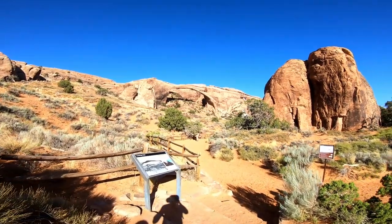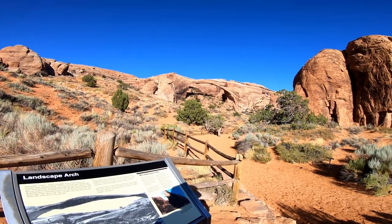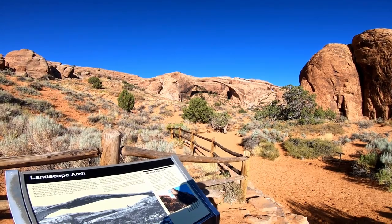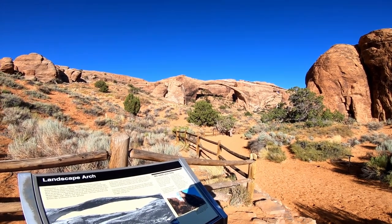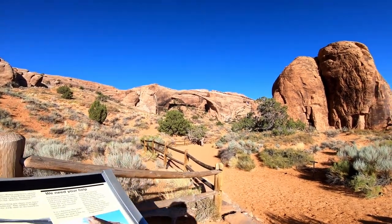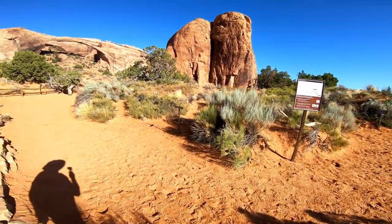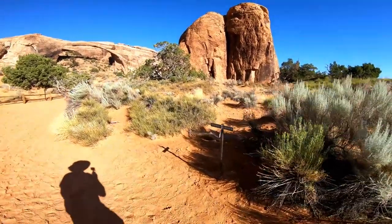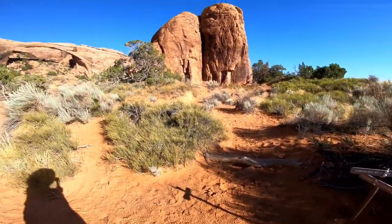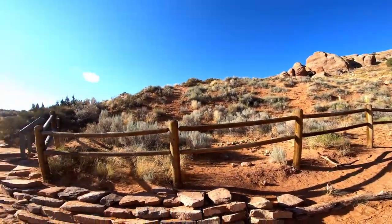This is Landscape Arch. Let's see what the sign says — it's 306 feet long across, weighs approximately 180 tons. That's pretty massive, pretty amazing. And then the trail back is 0.8 miles. Pretty awesome.